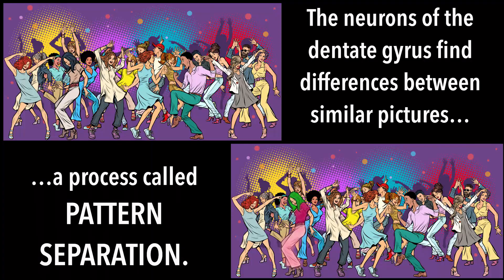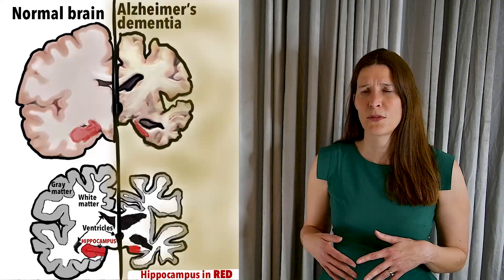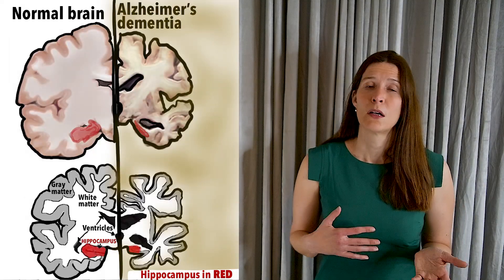Another open question is the function of these new neurons. We know that the hippocampal formation is important for forming new memories, for mood regulation, and for performing tasks that require spatial intelligence. The dentate gyrus specifically is important for the task of pattern separation — finding the difference between two very similar pictures, for example. It could be that these new hippocampal neurons improve our memory as we age and promote cognitive flexibility. After all, the hippocampus is often the first brain region affected in aging and in diseases such as Alzheimer's, dementia, and epilepsy.